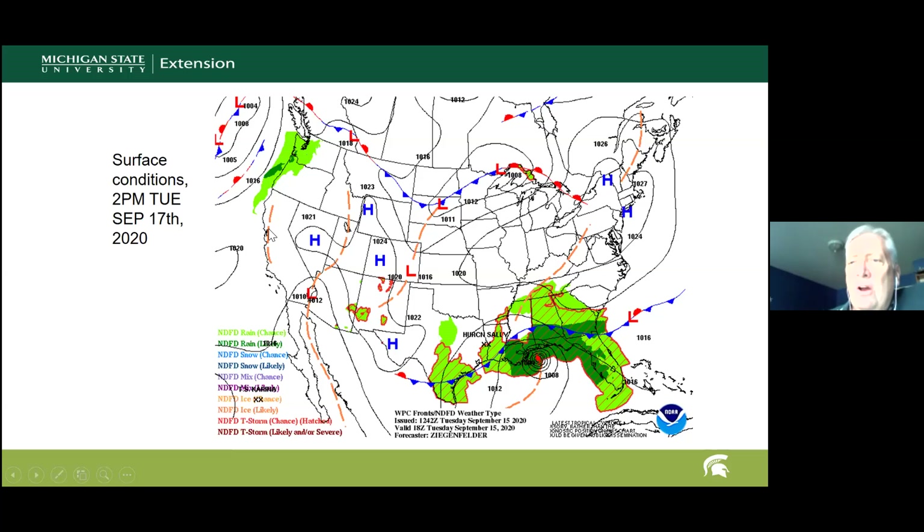On a more positive note, conditions in the far west are not quite as intense as they have been, hopefully allowing firefighters to get a handle on things, though it's still a very difficult situation. There is moisture just off the coast that may make it into the far northwest, and even increasing humidities will help slow things down. For Michigan, the weather map shows a lot of white — not much happening — just a weak low pressure system moving west to east across the region with a little warm front.